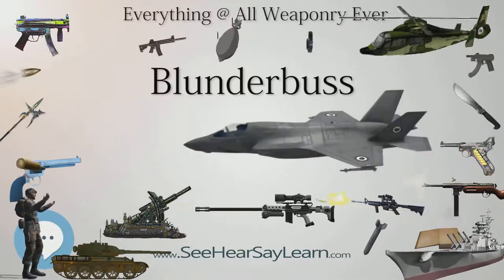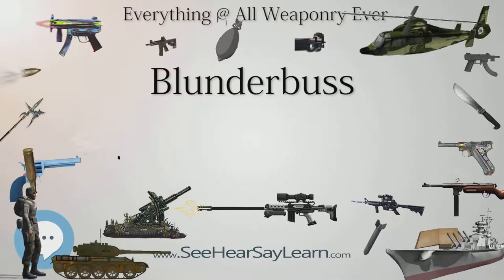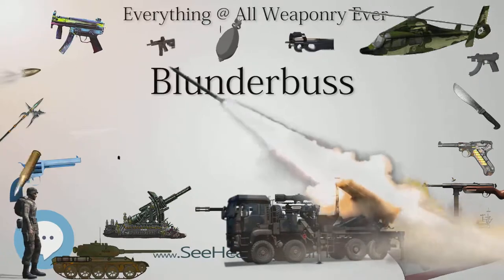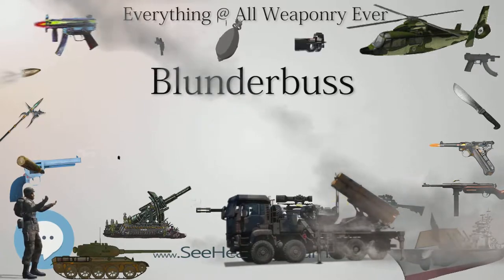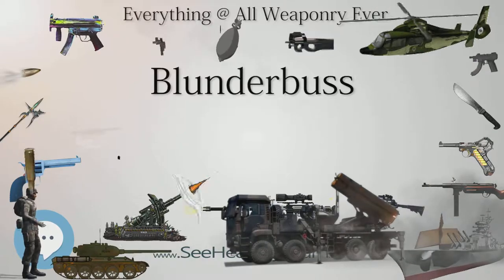However, modern experiments have shown that the flared muzzle has no noticeable effect on shot spread. The flared muzzle is the defining feature of the blunderbuss, differentiating it from large-caliber carbines. The distinction between the blunderbuss and the musketoon is less distinct, as musketoons were also used to fire shot and some had flared barrels.